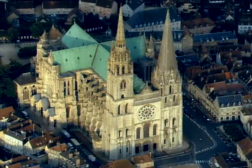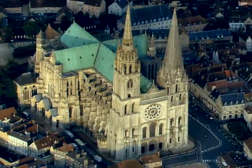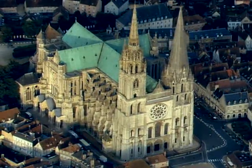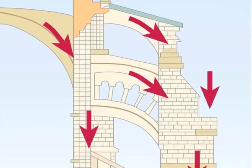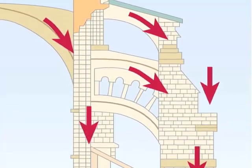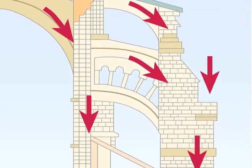The solution to this problem was a feature that characterized the Gothic style and facilitated the sheer scale of cathedrals like Chartres — the flying buttress. These arch-shaped supports attached to the exterior of a building directed the weight of the vaults into the ground, thus supporting the walls.